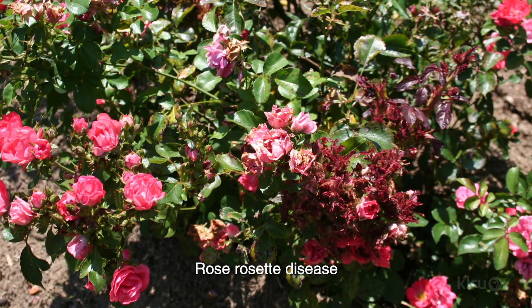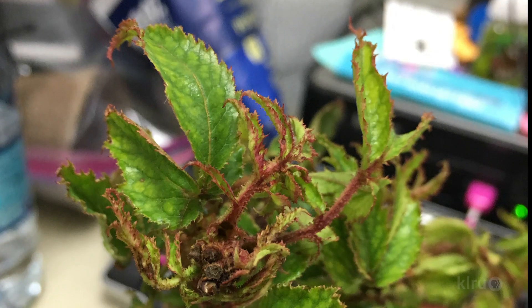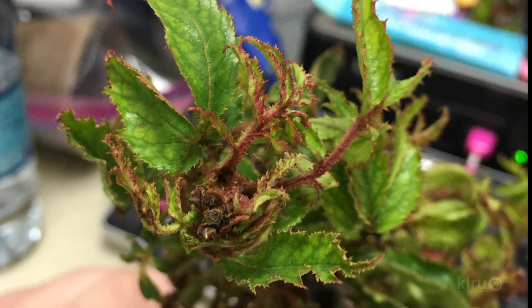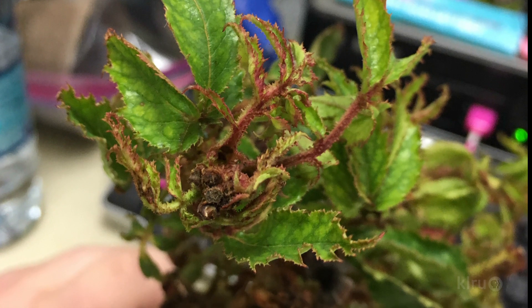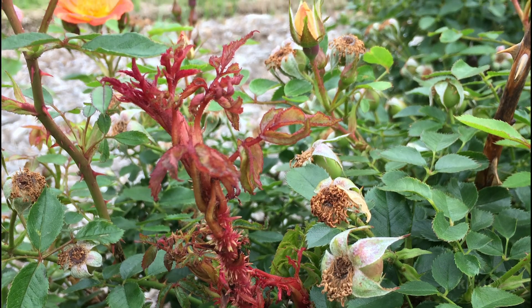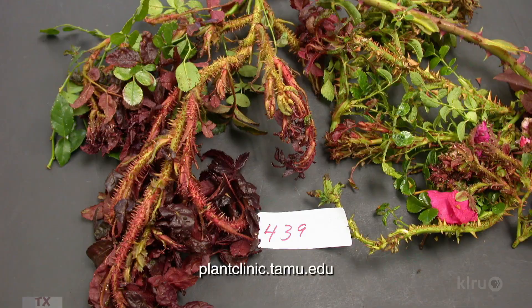He recently got in touch to let us know that this dreaded disease has finally been confirmed in Austin and San Antonio. Sadly, there's no treatment at this time, and infected roses should be dug up and sent to the landfill. If you notice symptoms and want to confirm, fill out the proper forms and follow directions for sending a sample to Dr. Ong's diagnostic lab.